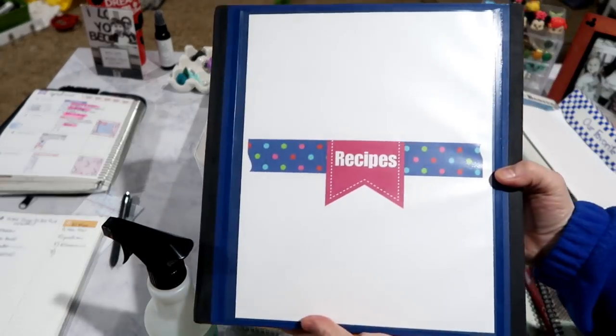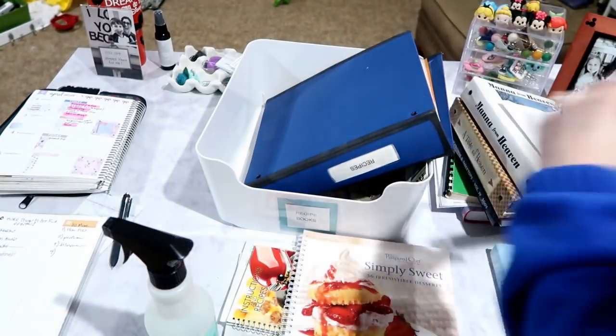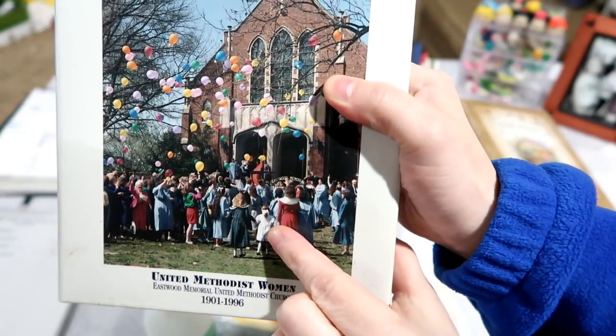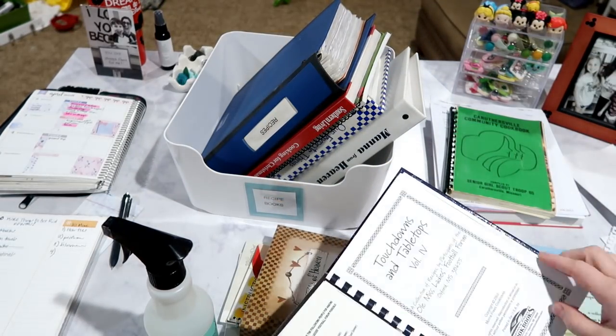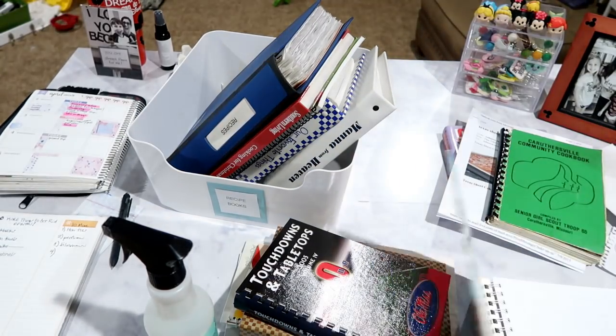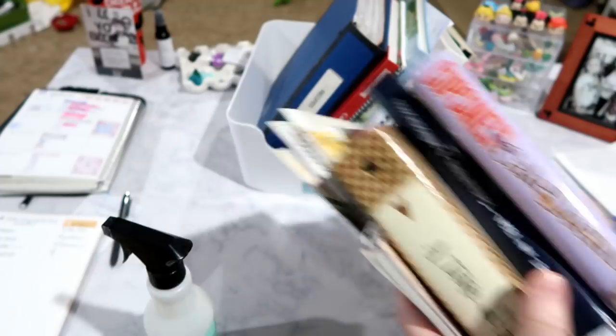Number one is cookbooks. How many of you have a nice collection of cookbooks you never even look at? I've gone through mine several times in the last couple of years. They're usually ones somebody gave me as a gift — I've never opened them. I may have two cookbooks I've actually used. Most recipes I use are on Pinterest boards, from the internet, or in a recipe binder. Nine times out of ten I'm not pulling out a cookbook.